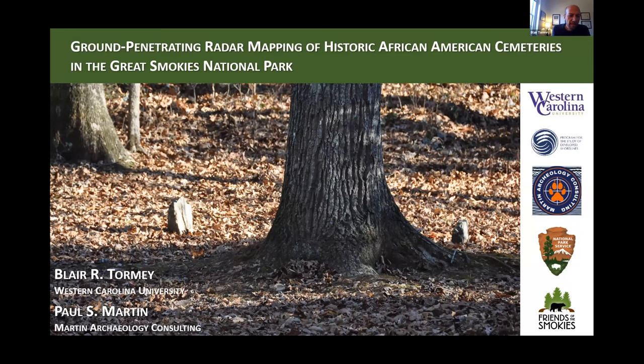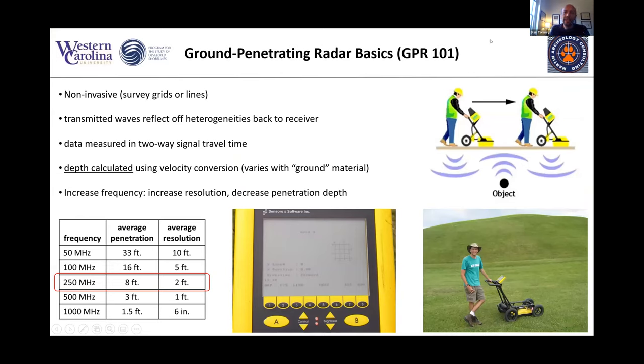I'm a geologist here at Western Carolina. Paul was a student of mine 12 years ago, and he's now gone on to be a very accomplished archaeologist. Just some basics about ground penetrating radar, or GPR. It's a non-invasive survey technique, usually limited to survey grids or lines. Radar waves are transmitted down into the ground, bounce off heterogeneities or differences in the soil, and return to the receiver. That data is measured in two-way travel time, from which we can calculate approximate depth using a velocity conversion.